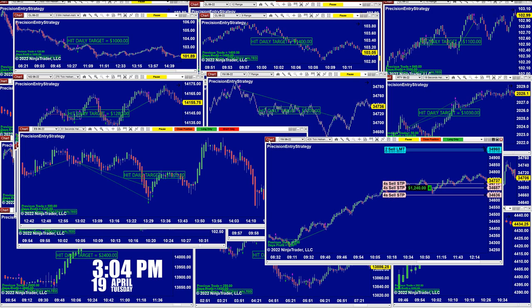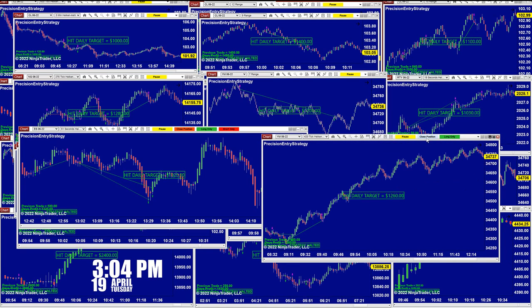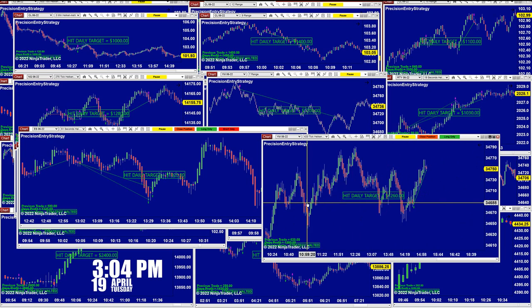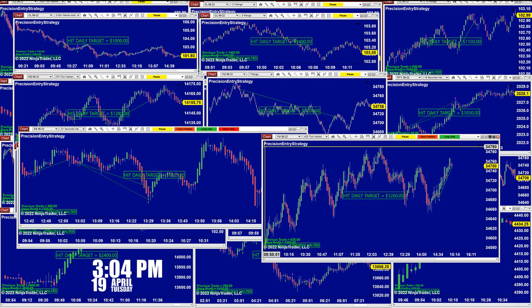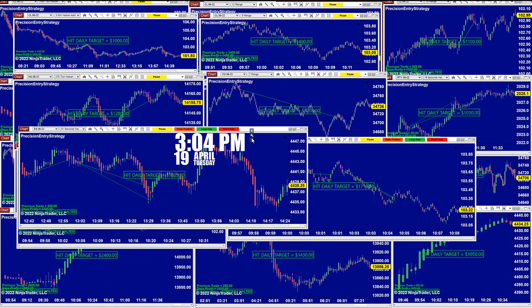We still have one order on the YM and there is a big gap in the trade timing wise. You can see this is the last trade on the YM, which we can close right here — and it is done on that trade, 1,260. Right now it is 3:04, April 19th, and we are done for today.